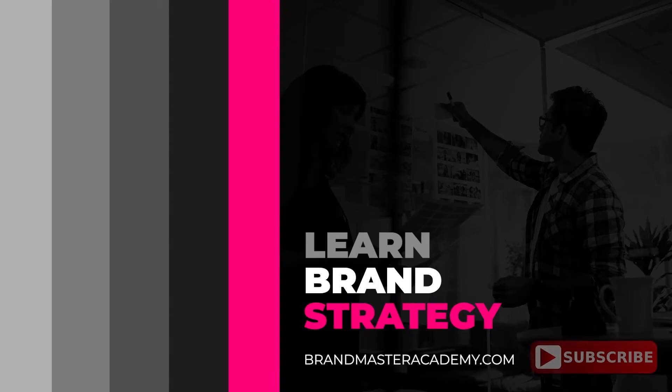Stephen Houraghan here at BrandMasterAcademy.com. In this video you're going to learn the four key strategies that you need to transition your freelance gig to a profitable business built for growth and scale.